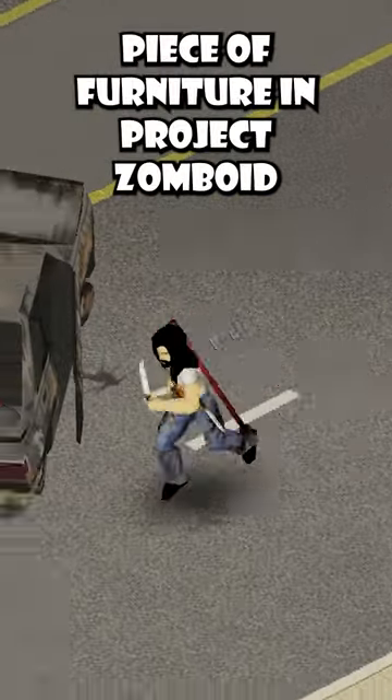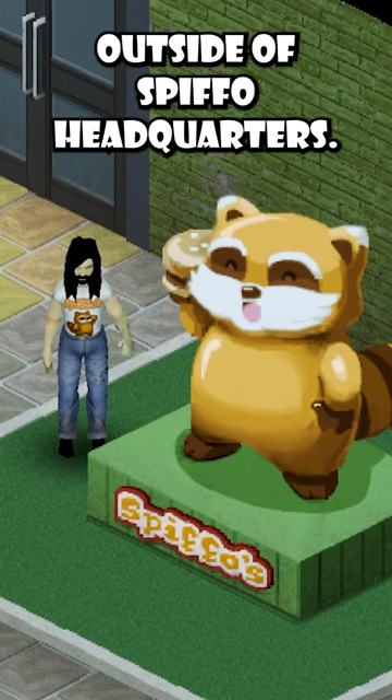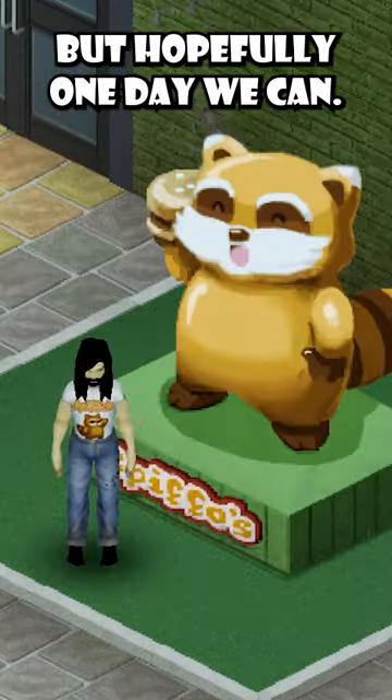Did you know there is a hidden piece of furniture in Project Zomboid that many players don't know about? If your first thought is the Spitville outside of Spitville headquarters, you're sadly wrong, as you can't pick up this piece of furniture — but hopefully one day we can.